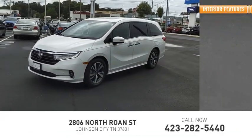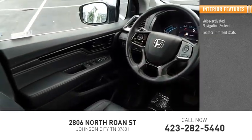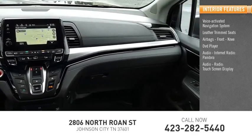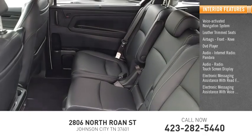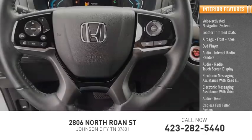Inside you'll find a voice-activated navigation system, leather trim seats, airbags, front knee airbag, DVD player, audio, internet radio, Pandora, audio radio, touchscreen display, electronic messaging assistance with read function, electronic messaging assistance with voice recognition, audio rear, and a capless fuel filler system.